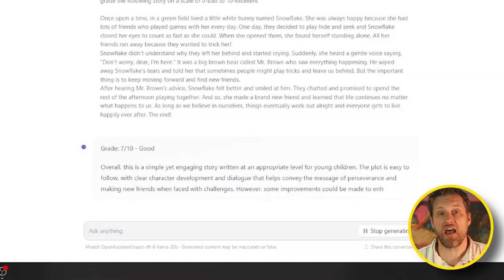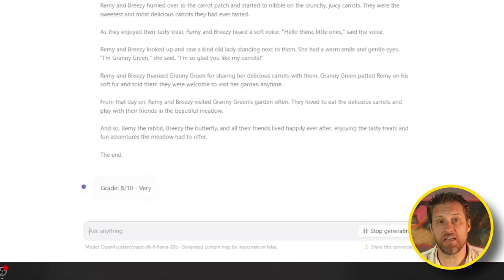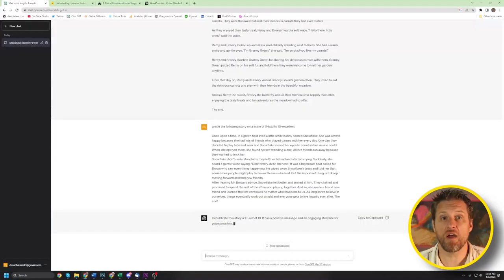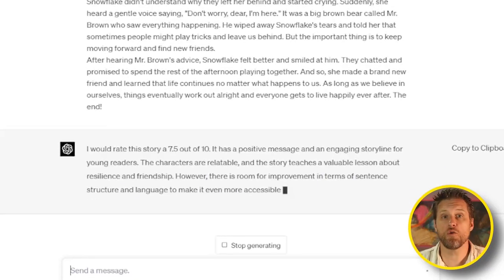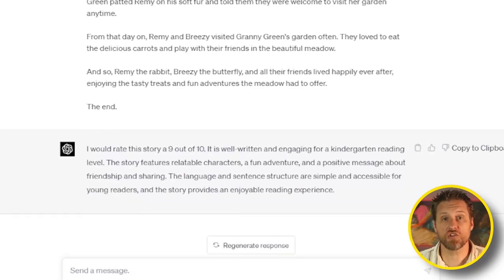Next, I wanted to see how good the AIs were at evaluating and grading work, so I asked them each to grade the stories they had just written. Hugging Chat gave their own story a 7 out of 10, pointing out the easy-to-follow plot but suggesting it could have been improved with more descriptive elements and better language — pretty similar to my own assessment. When evaluating ChatGPT's story, Hugging Chat gave it an 8 out of 10 but listed no reasoning or suggestions for improvement. GPT scored the Hugging Chat story a 7.5, pointing out the value of the lesson but offering suggestions for more complex sentence structure. As for its own story, GPT gave it a 9 out of 10, with all positive accolades and no suggestions for improvement. Both bots completed their evaluations well, so I scored this a tie and gave each a point.